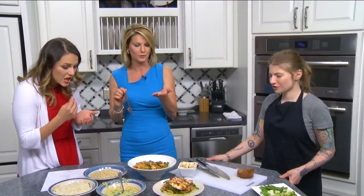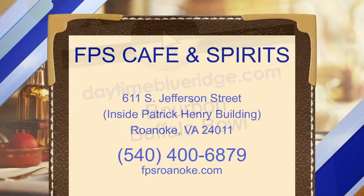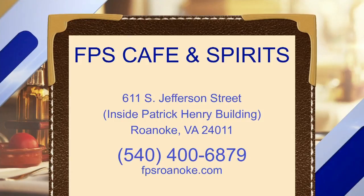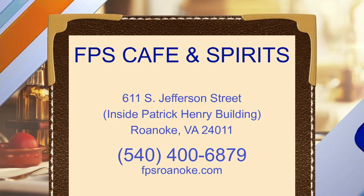I don't want to burn myself. Yeah, don't burn yourself — it shouldn't be too hot. But we are going to offer up the recipe on our website. Just click on food and look for the bourbon buffalo bowl. In the meantime, head on out there for happy hour or any time. FPS Cafe and Spirits, located on Jefferson Street inside the Patrick Henry Building. You can go to FPSRoanoke.com or give them a call at 400-6879. Jen, thank you — this is great, I really appreciate it. And is it healthy? Yeah, definitely — everything we make is.